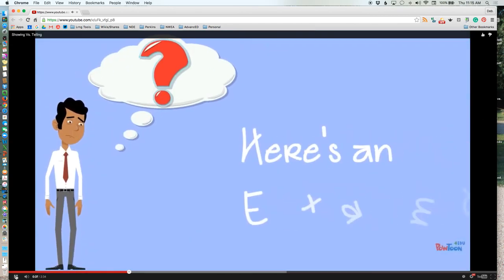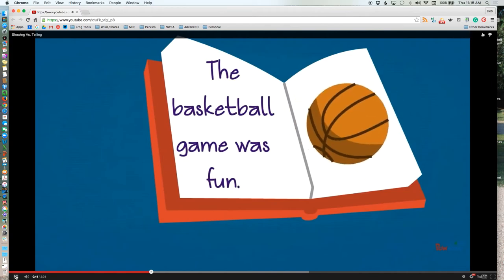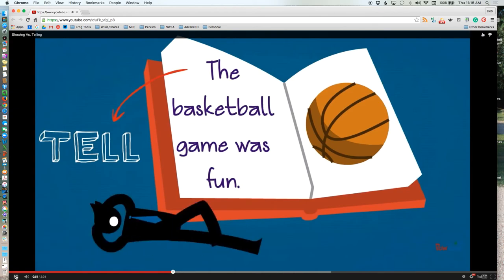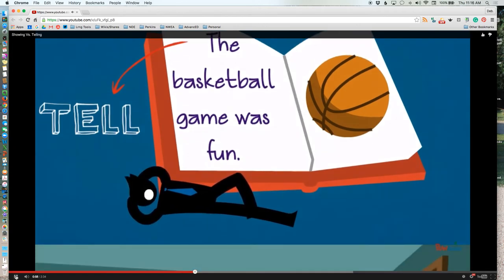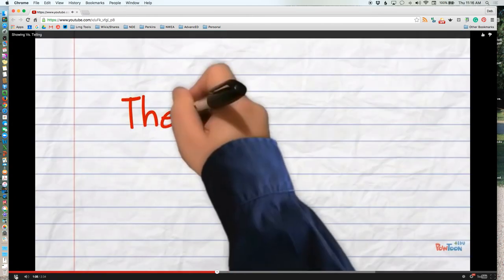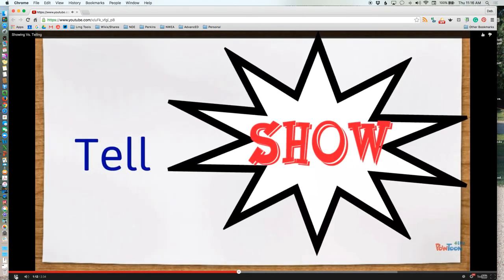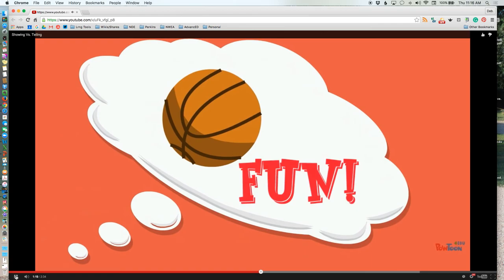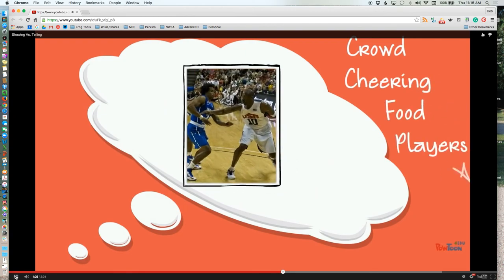Here's a sentence from a paper: 'The basketball game was fun.' While there's nothing grammatically wrong with that sentence, all it does is tell us what's going on, and it's sort of boring. The reader is left to do all of the work and infer what's happening. Let's take that sentence and make it into a showing sentence — it'll be a lot more interesting. First, think about what happens at a basketball game to make it so fun. Some ideas: the crowd, the cheering, the food, the players, and the action.